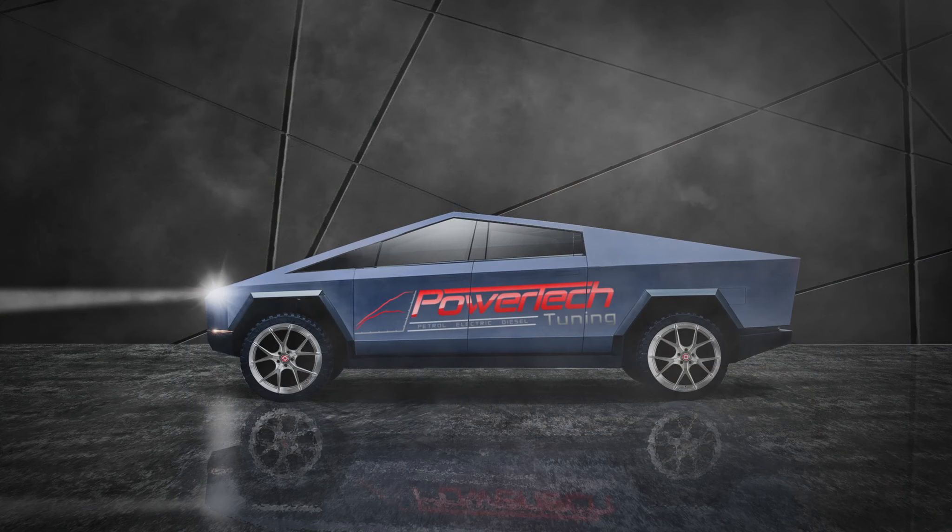I'm going to go a little bit more in depth and we're going to see if I'm right or if I'm wrong. For a start, the two variants that will be offered — I believe originally there will be two variants. There'll be a dual motor and a tri-motor option.